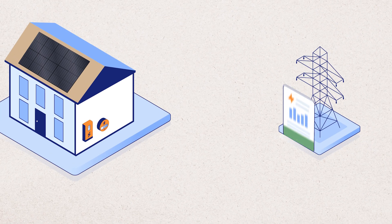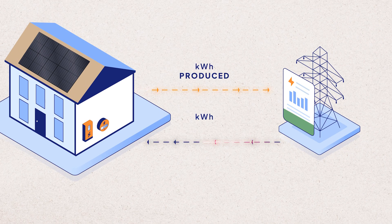Under net metering, for every kilowatt hour of electricity you send out, you get one kilowatt hour worth of credit to your account with the utility company. At the end of the billing cycle, the utility company tallies up what you sent to the grid, what you pulled from the grid, and then settles up with a net electricity flow. All the tracking and accounting happens automatically, so you don't need to manage your credits or anything like that.